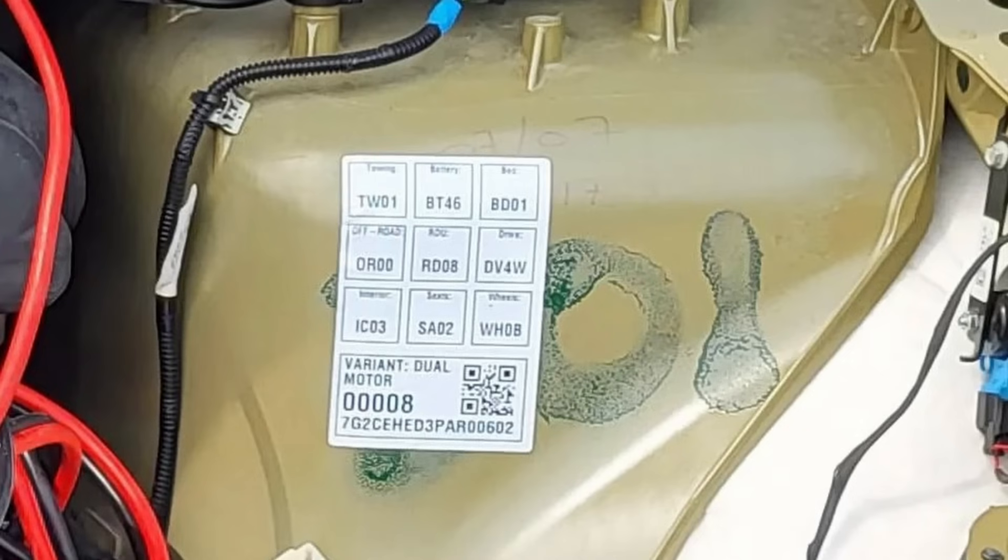This dual motor sticker does not mean specifically there's no tri-motors being made. It's just now we know dual motor is there. I don't think there was ever a time where we didn't think there was going to be dual motor, but hopefully we'll see tri-motor in addition to the dual motor production. You can see this sticker on the inside of the frunk. It even says dual motor variant, and we have a VIN on there.